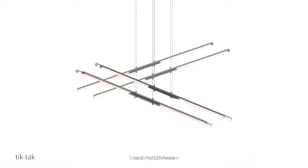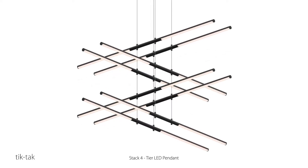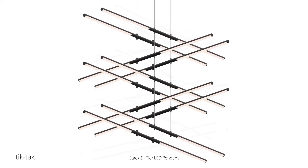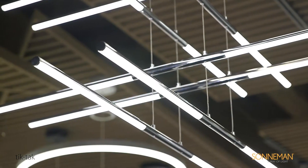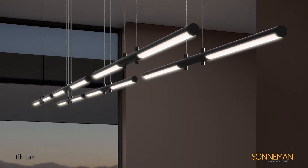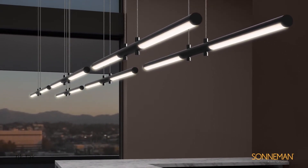Each rod can be independently positioned as up or down light and adjusted with infinite variability to any height along the suspension cables. Dramatic in the precision of their orientation and range of verticality, TicTac brings a crisp presence to the volume of a space.